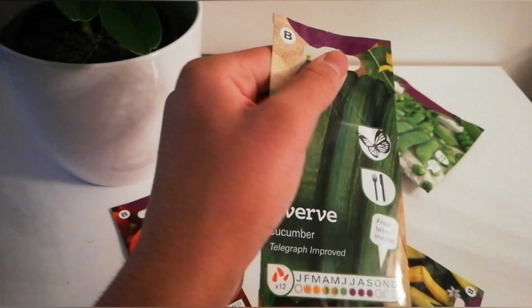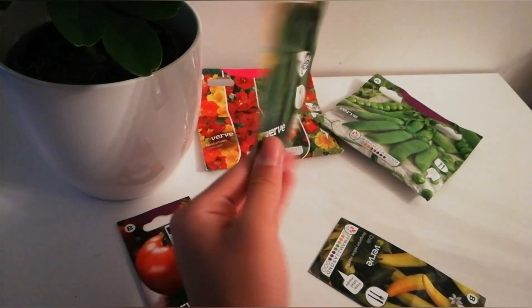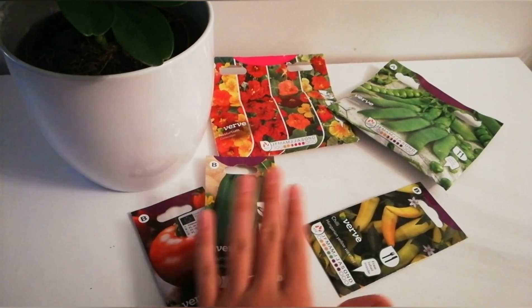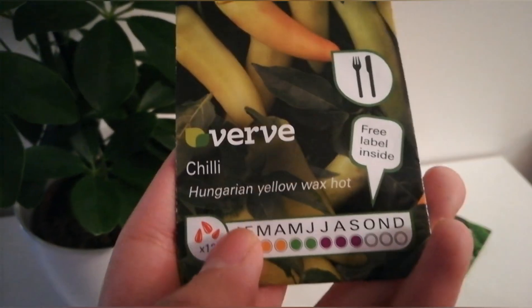The next one I bought was cucumber seeds — Telegraph Improved, an English type cucumber. I suppose it will grow this year in the greenhouse and outdoors as well.